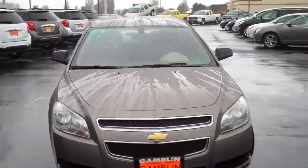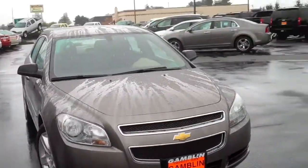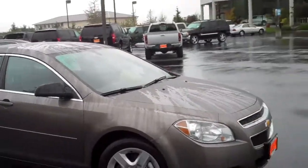Hey everybody, this is Teddy Sherwood out here at Art Gambling Motors in Edmclaw, Washington. And today I am bringing you a 2012 Reese's Peanut Butter Cup car, and I will show you why in a couple of minutes.